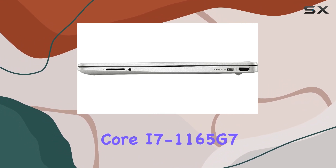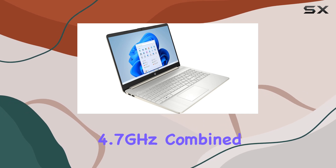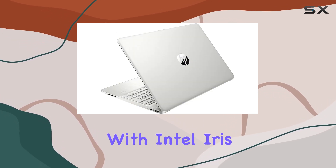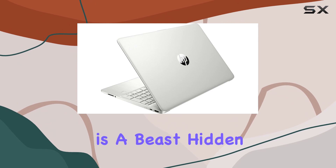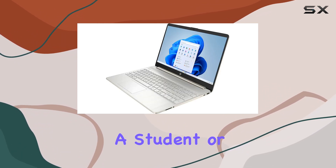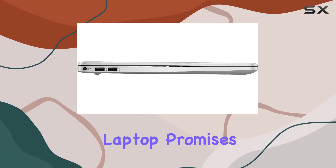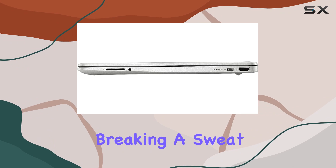Powered by an Intel Core i7-1165G7 processor that clocks up to 4.7 GHz, combined with Intel Iris graphics, this machine is a beast hidden in sheep's clothing. Whether you're a content creator, a student, or someone who demands high performance for work, this laptop promises to keep up with your pace without breaking a sweat.